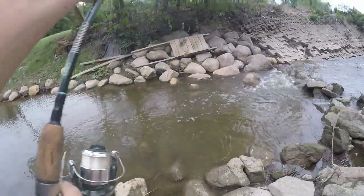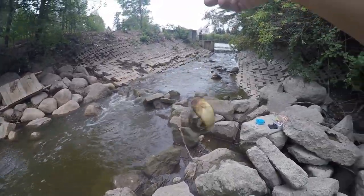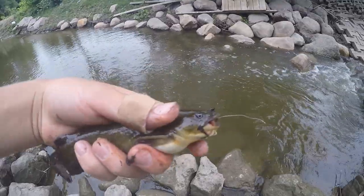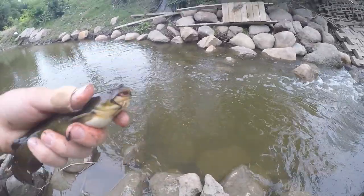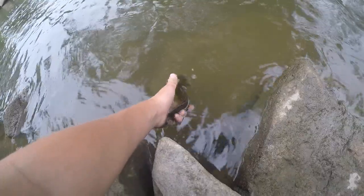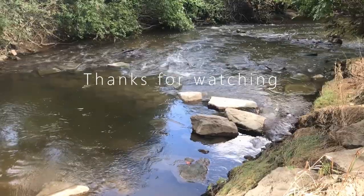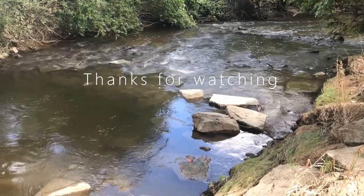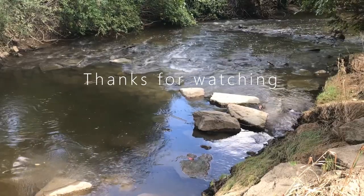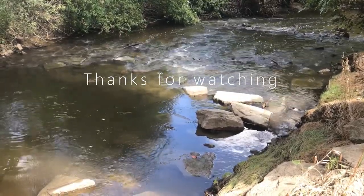Got one, guys — I got a bullhead! It's my first one of the day right there, that's awesome. There we go, little yellow bullhead catfish, first one of the day for me. Let's get the release. There he goes. And that's my second one of the day.